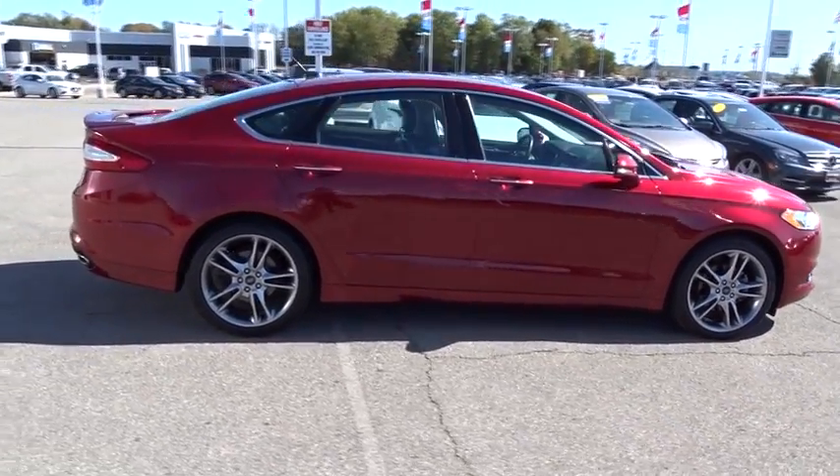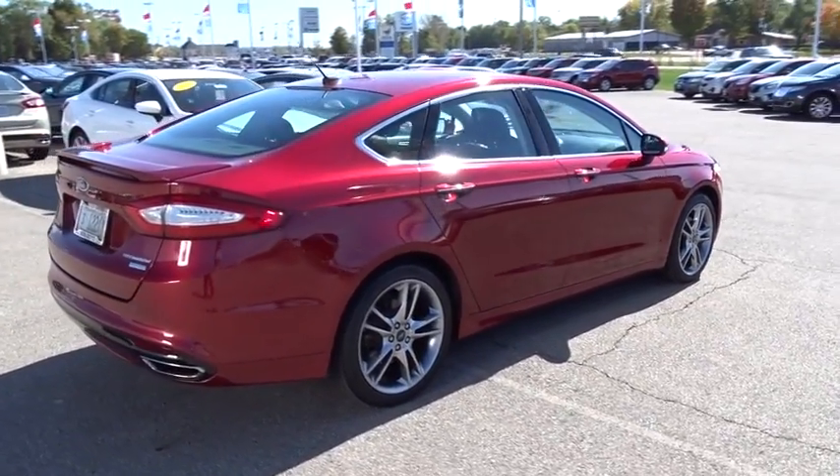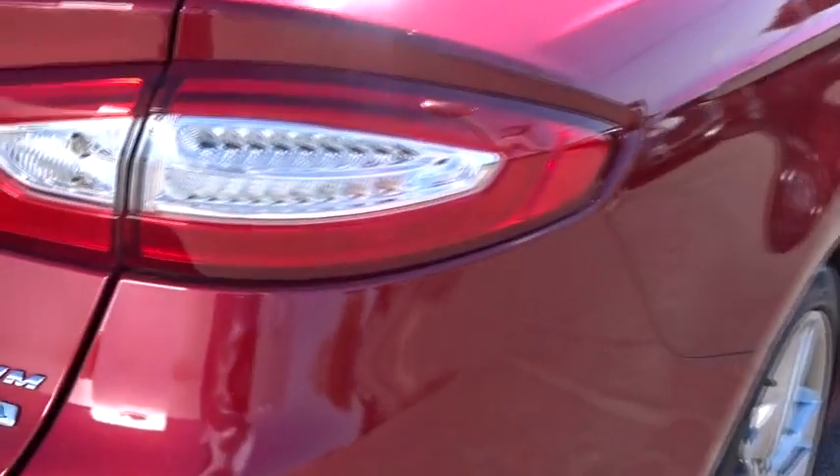Keyless entry, traction control, backup camera, leather-wrapped steering wheel, air conditioning, front power steering, six-way power adjustable front driver seat, cruise control.